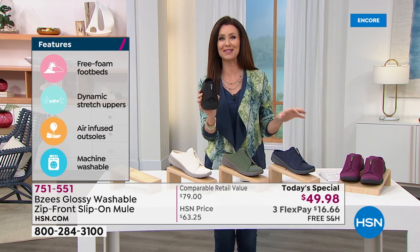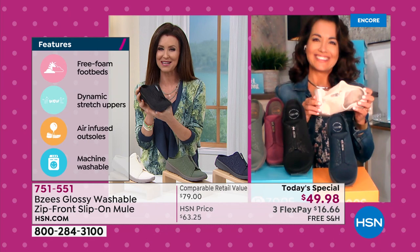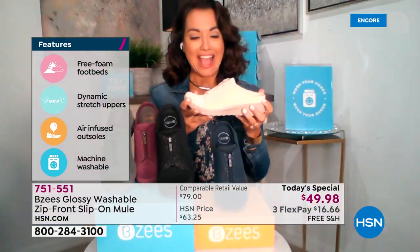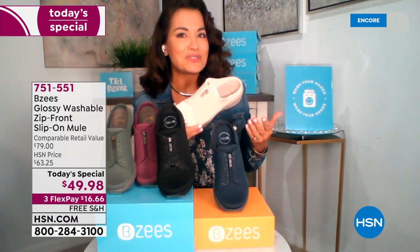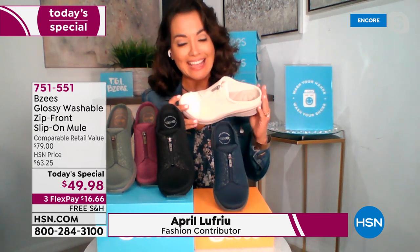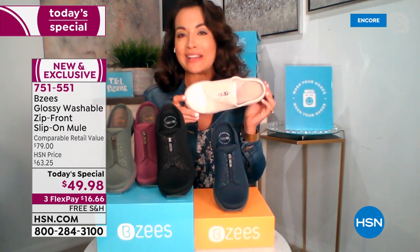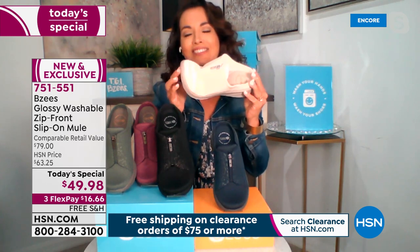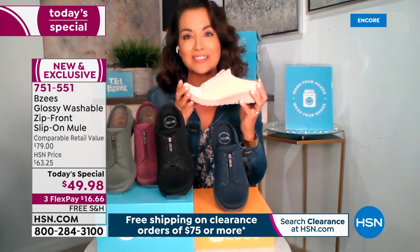I think the price is going to make these beloved as well. Usually a shoe like this would be closer to $80, so we're saving right around $30. Beezys has been really giving us all new styles throughout this entire year, and this is brand new to all of our ladies. It is gorgeous — very transitional. To show you how flexible it is, I can take just a couple of fingers and totally flex all of this upper of our shoe.